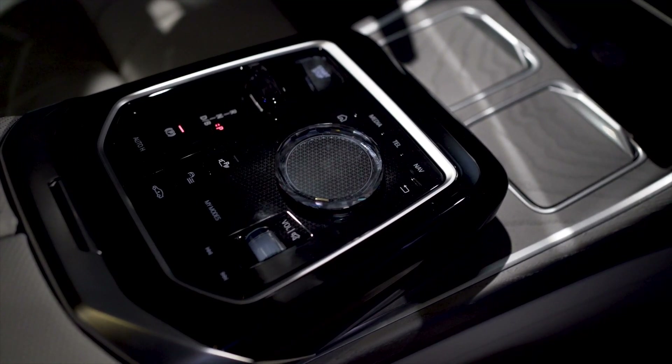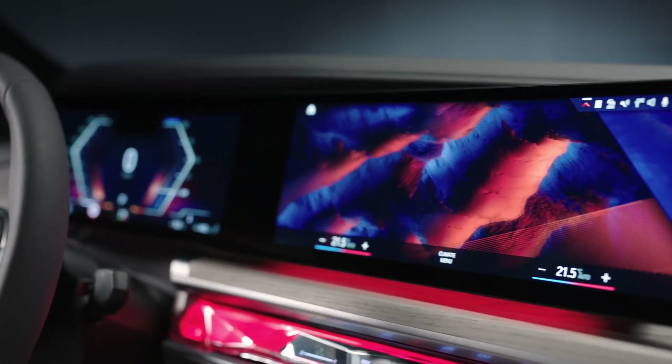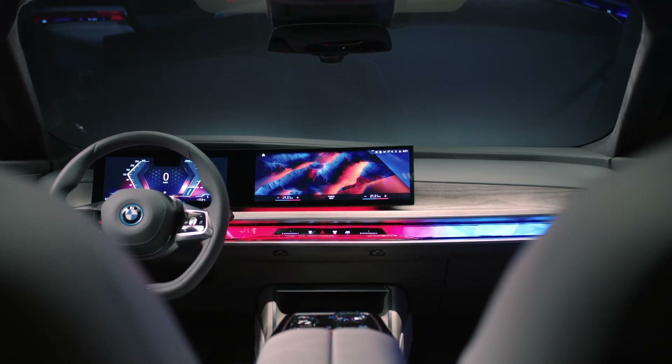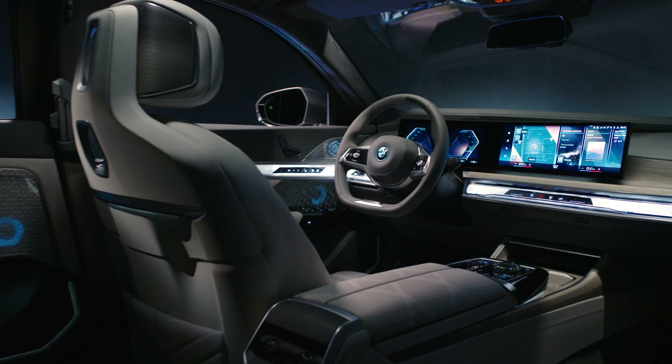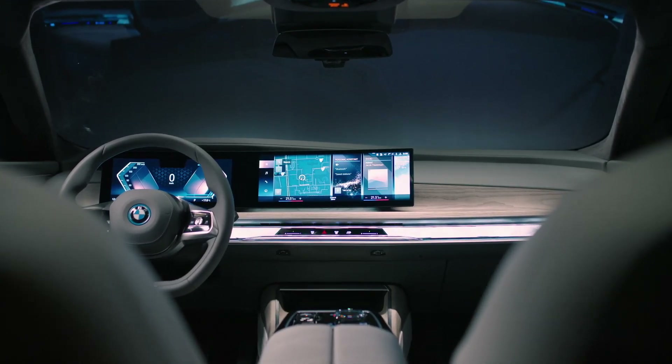Handling all the tech up front is BMW's iDrive 8 — the exact same system found in the BMW iX and X7 LCI. This means the 7 Series and i7 get the same new infotainment system and same digital driver's display screen, both of which are attached at the hip.